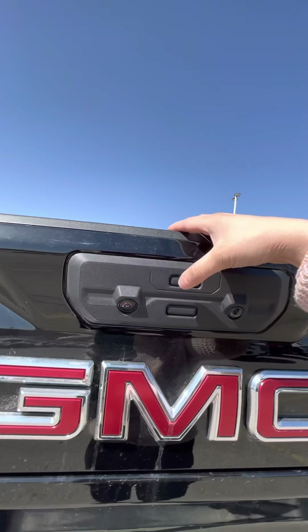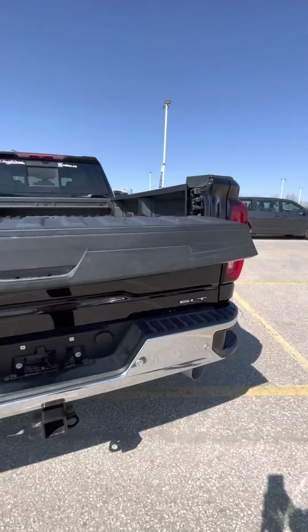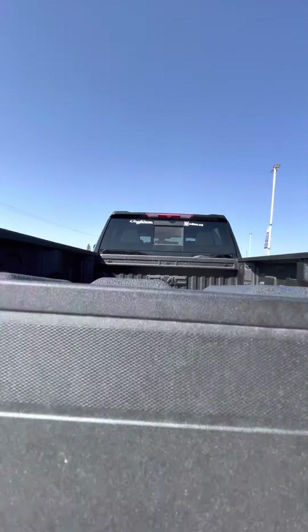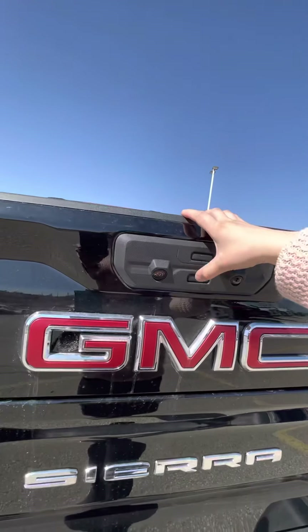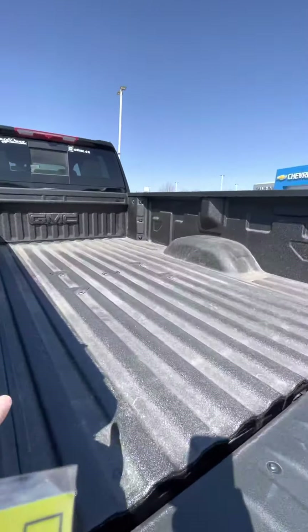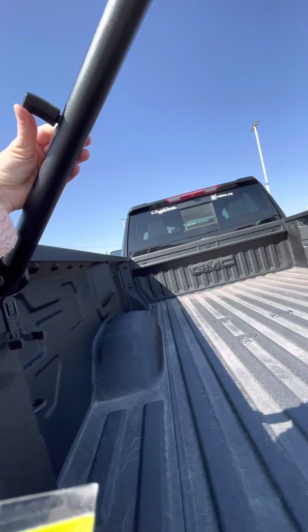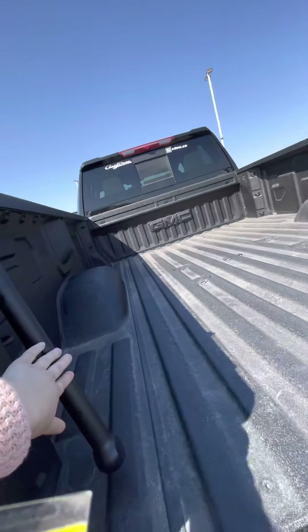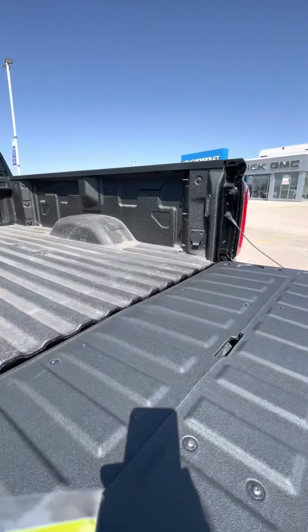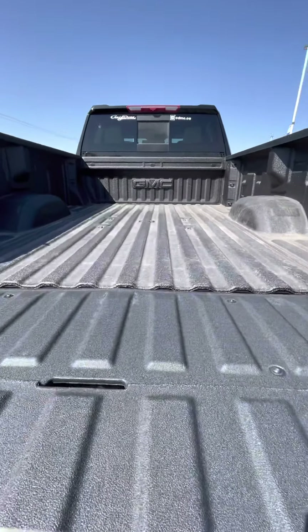It does have the GMC Multi-Pro tailgate, which allows you to fold down your tailgate in six different ways for easy access and to get the most out of working your work truck. Folding this down, you have an easy-access handle that lifts up here — it locks into place and is easy to put down as well. On the other side of your box you also have a 12-volt plug-in, great for tailgating.